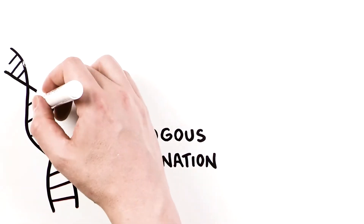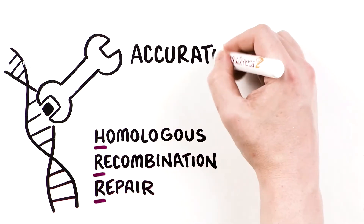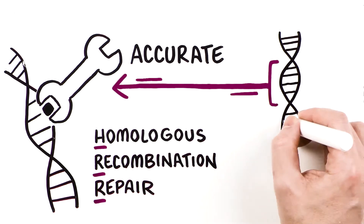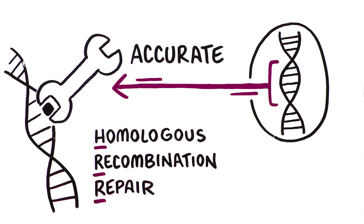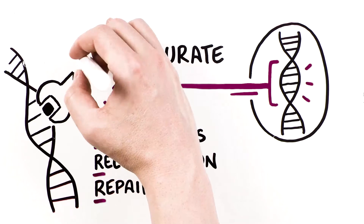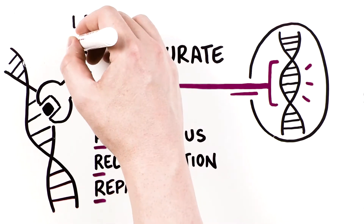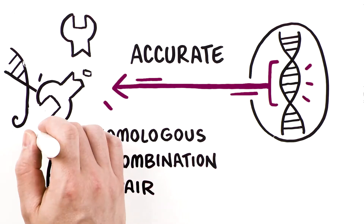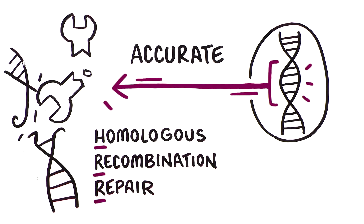The HRR pathway is a high-fidelity, accurate pathway that repairs double-strand DNA breaks and restores the original DNA sequence by using a matched DNA strand as a template for the repair process. Loss of function to perform HRR represents a cell's impaired ability to accurately repair its own DNA and can be caused by mutations in HRR genes such as BRCA1 and BRCA2.